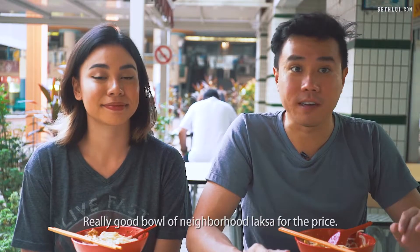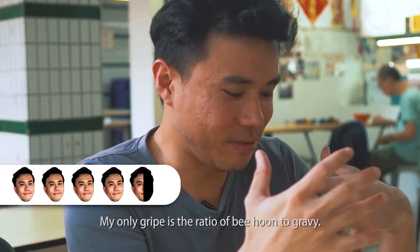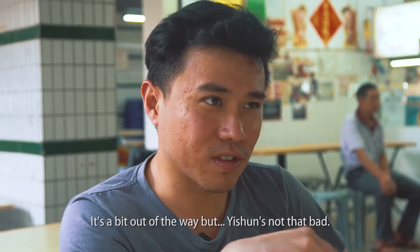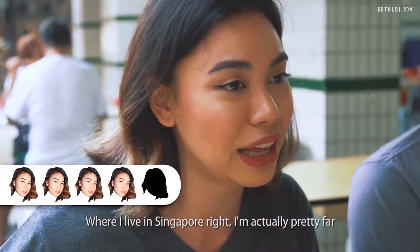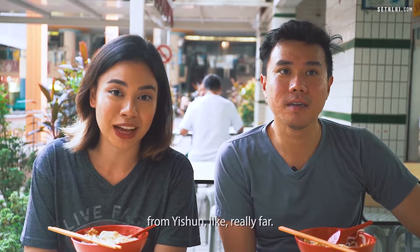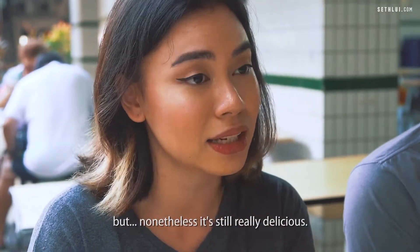Really good bowl of neighbourhood laksa for the price. I would give this 4.5 — my only gripe is the ratio of bihun to gravy. It's a bit out of the way, but Isshun's not that bad. I would give this a 4 out of 5. Where I live in Singapore, I'm actually pretty far from Isshun, so I don't think I'd come back here for it. But nonetheless, it's still really delicious.